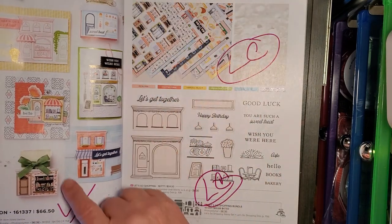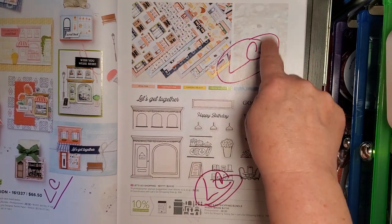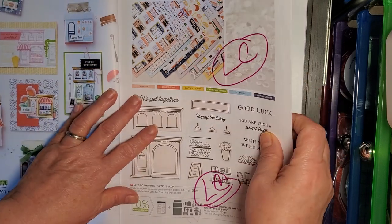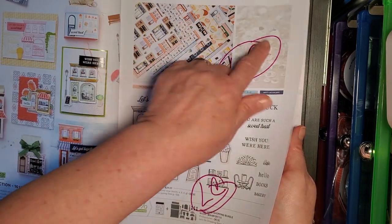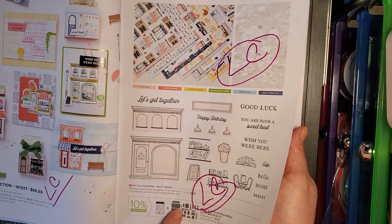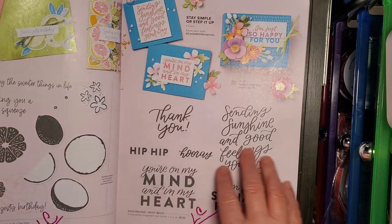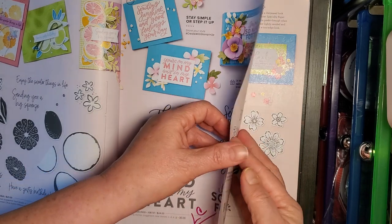Let's Shop Sweet Collection — the paper, the Loose Silver Sequins, the bundle, the stamp set and dies — all going on Last Chance. Sweet Citrus Stamp Set — Last Chance list. Good Feelings Stamp Set. Two-Tone Flora is going on the Last Chance list, but Something Fancy is not.